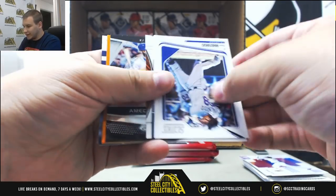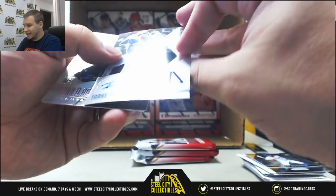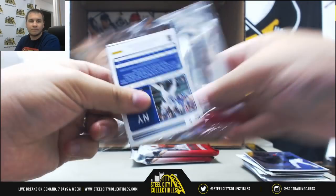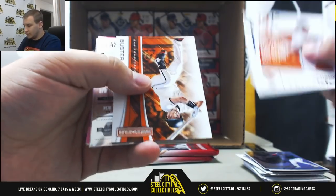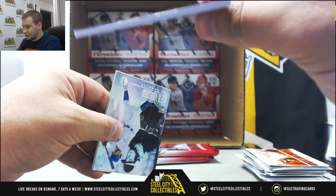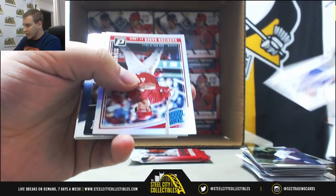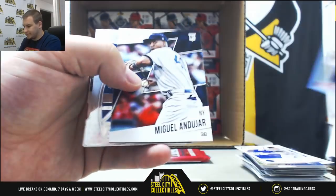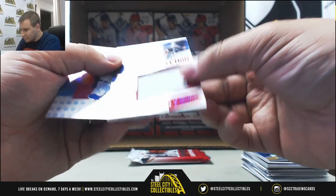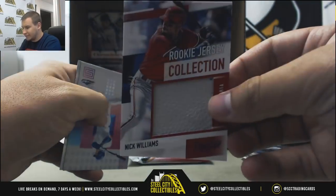Amed Rosario 199. Orange of Juan Soto — nice hit there for the Nats, 199. And a Tomas Nido Select Signatures, not numbered. More base — Richard Urena, Neon Pink of Jose Altuve, nice one to 75. Harrison Bader to 500, Rated Rookie. More base and for the Phillies, we've got a Jumbo Jersey, 4 of 5, Nick Williams — that might be a glove or a shoe, I'm not really sure.